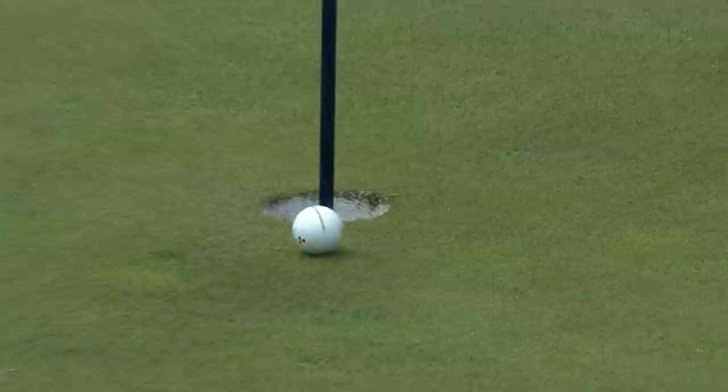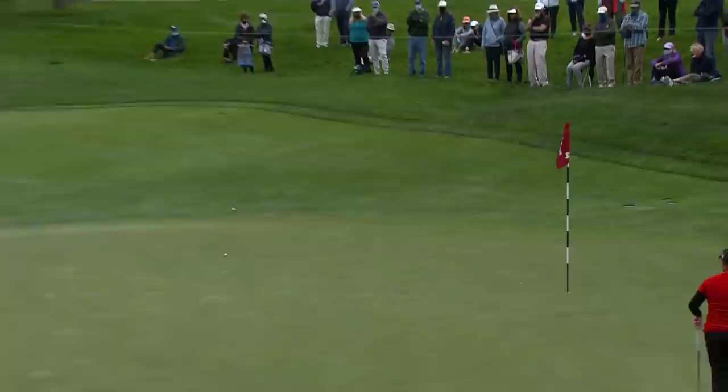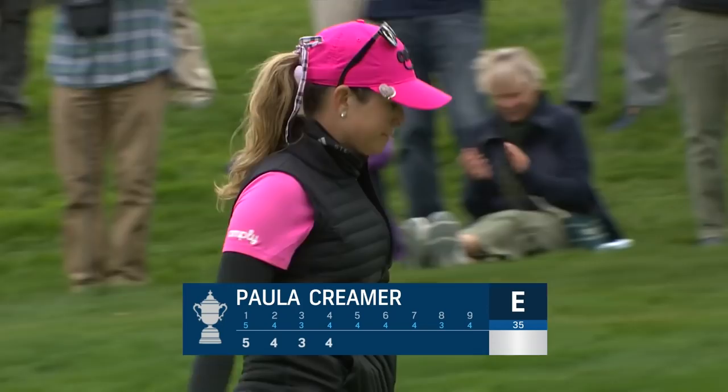This is her 6th hole of the day, began on nine. Could it be? Just a tap — had a top-five finish, par putt for Creamer at four. Well, an outside look at par — uphill, breaking to the right. Christy Coe is looking at this like it's got a chance. Wow, how about that?